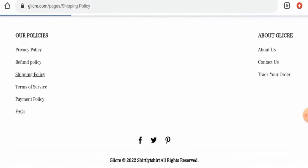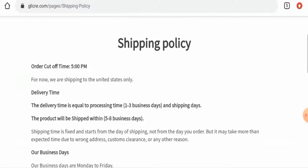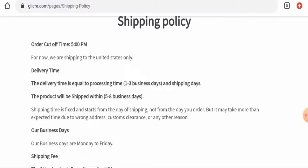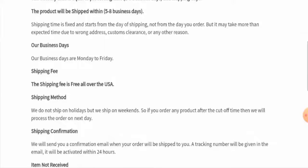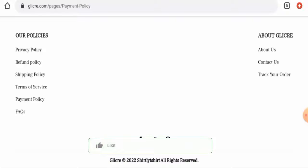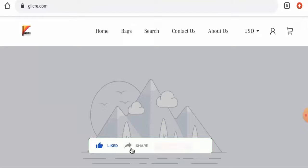Next, we'll check their shipping timing. Going to their shipping policy, they mention that the processing time takes one to three business days and the products are shipped within five to eight business days.